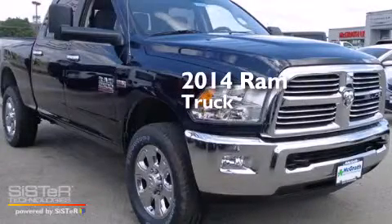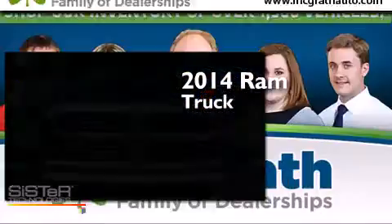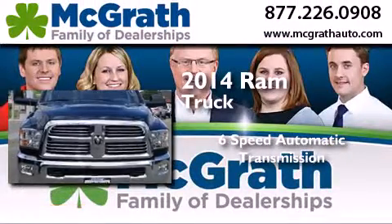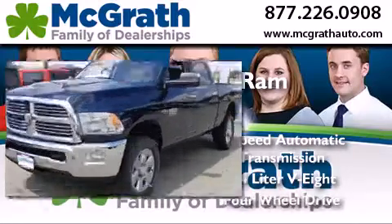This is a brand new 2014 Ram truck. This truck has a 6-speed automatic transmission, a 6.4-liter V8, and 4-wheel drive.